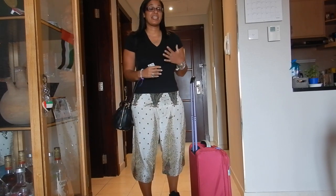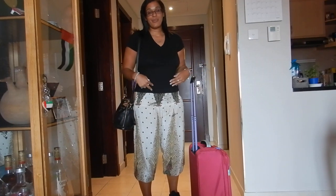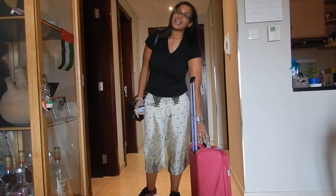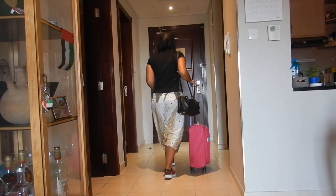You're supposed to wear your heaviest to the airport, which I am just not doing. My jeans, my jacket, all of that is in here. Alrighty, we'll catch you in the next video. Bye-bye.